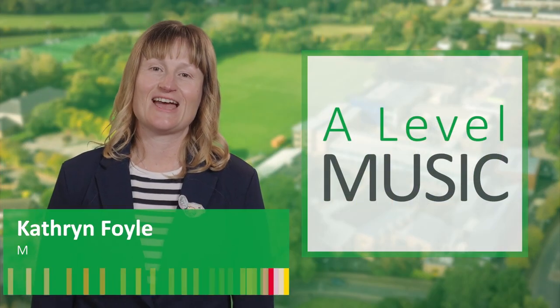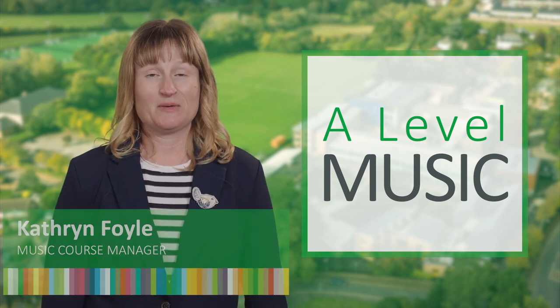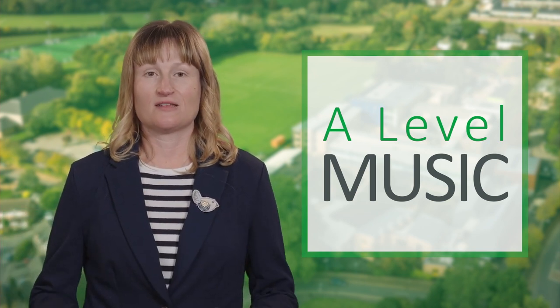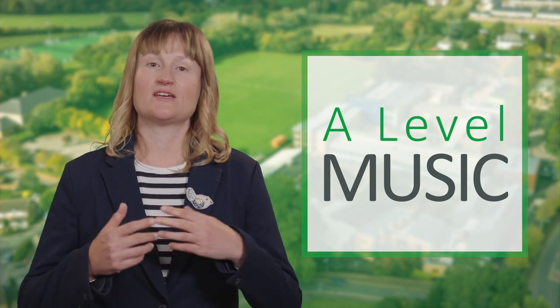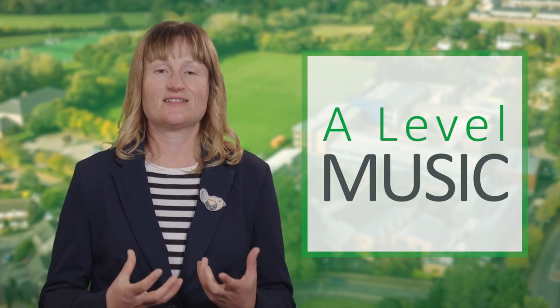Hi, I'm Catherine and I teach the A-Level Music course at Richard Huwish. It's a really exciting course because it covers the whole subject — the creative side, the emotional things and also the intellectual side, and this means it's really exciting.